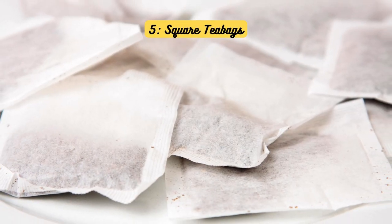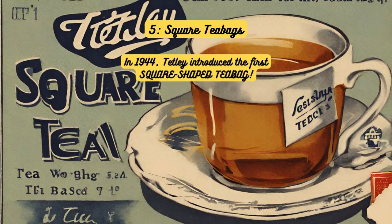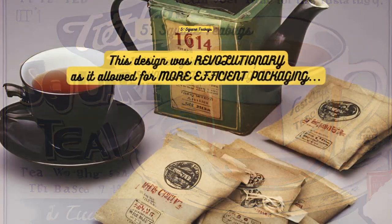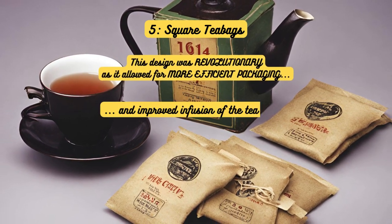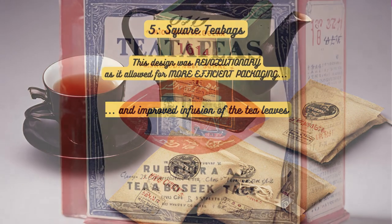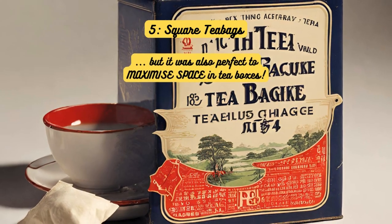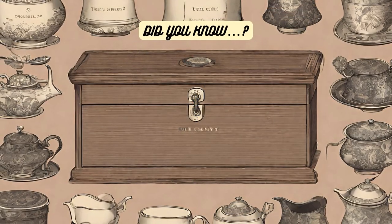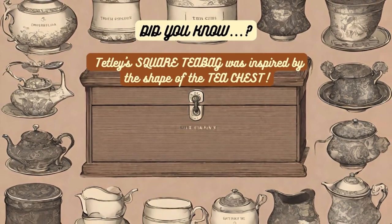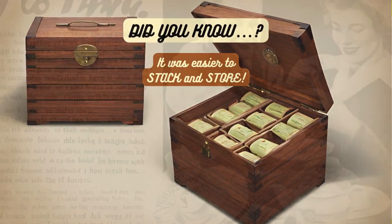Square tea bags. In 1944, Tetley introduced the world to the first square-shaped tea bag. This design was revolutionary as it allowed for more efficient packaging and improved infusion of the tea leaves. The square shape was initially chosen to reduce waste during manufacturing, but it also turned out to be perfect for maximizing space in tea boxes. Did you know? Tetley's square tea bag was inspired by the shape of the tea chest, making it easier to stack and store.